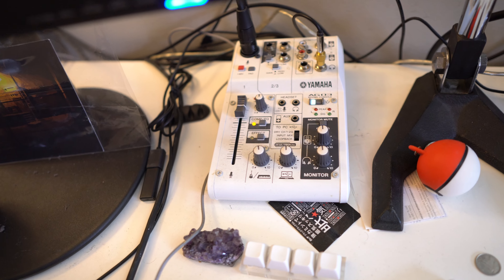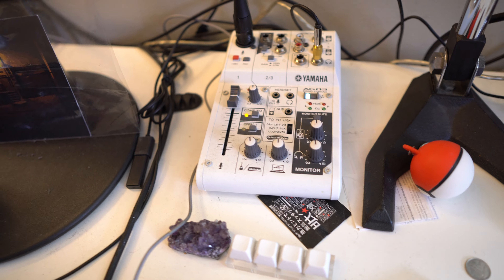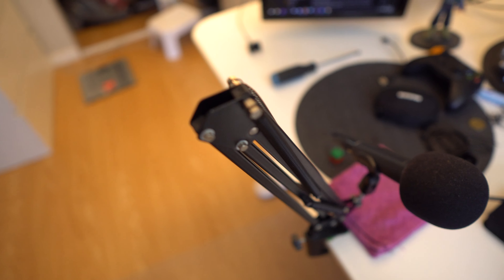This is the XLR mixer I use to record my audio — the Yamaha AG-03. Don't buy it new because these things are like 200 bucks; I got it for like 25 randomly from some dude. And this is the mic that I use to record stuff, with the stand.